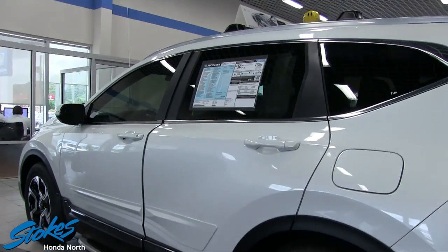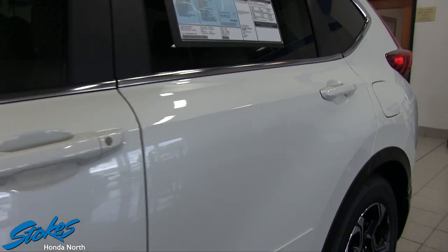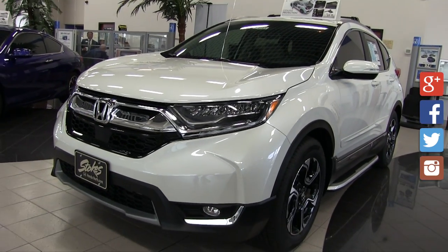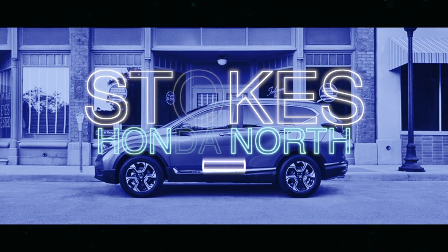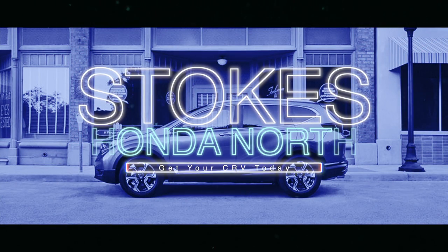That kind of sums things up here at Stokes Honda North. If you're interested in test driving a new CRV, come on down and see us — we'll be more than happy to help. Have a great day!